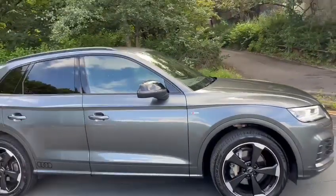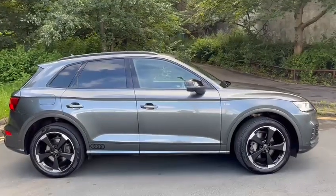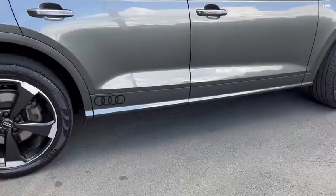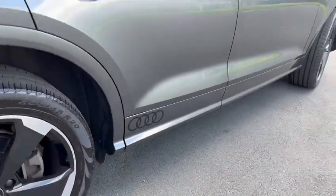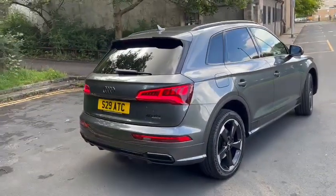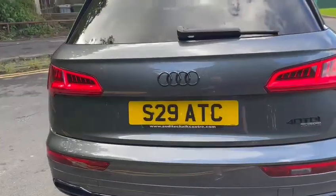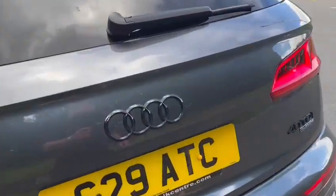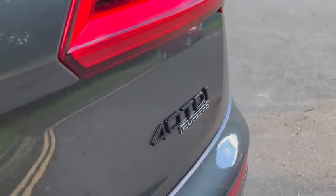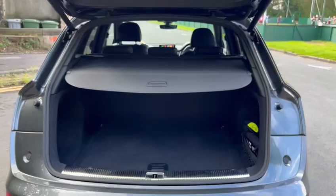The car has electric folding mirrors. The Audi decal in the back door is completely optional — it comes off fairly easily, it's not required, though it does look good. The car comes with the black Audi rings and the 40 TDI Quattro badging as well. Power tailgate, luggage cover as you can see, and a nice big tidy boot.